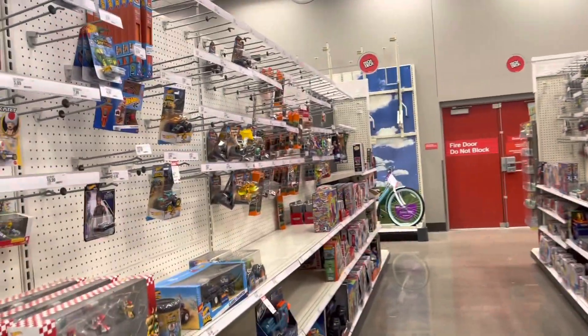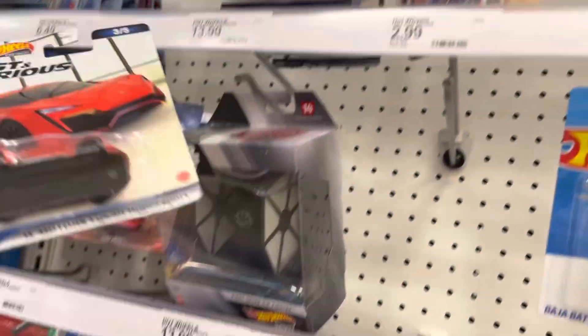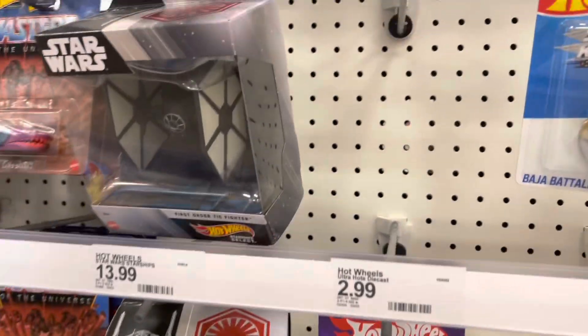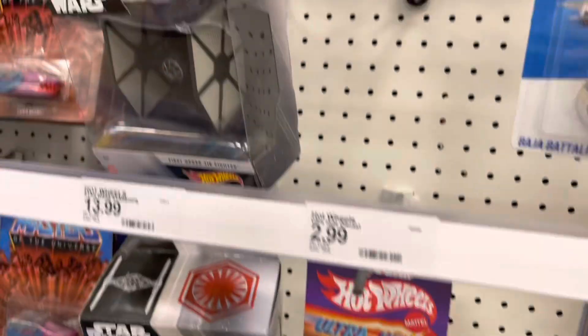Hi everybody, welcome back to another video. I'm starting off at a Target this morning. Immediately, look what we see up here — new Fast and the Furious Premium set. This is one of the ones I was excited for, this Camaro here. Looks really good.